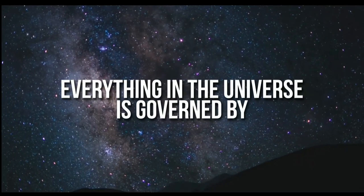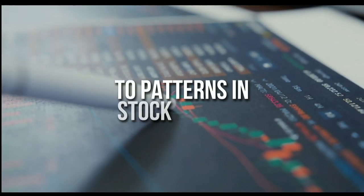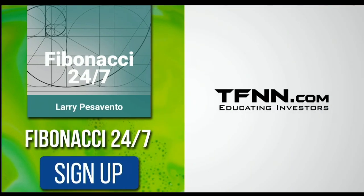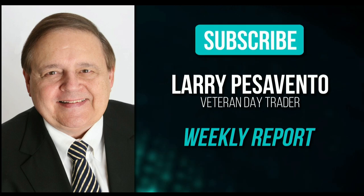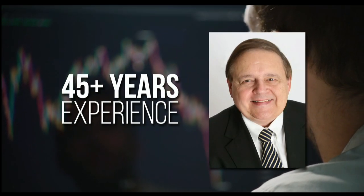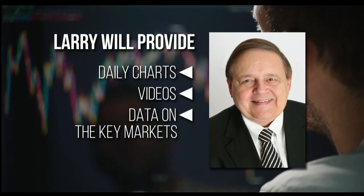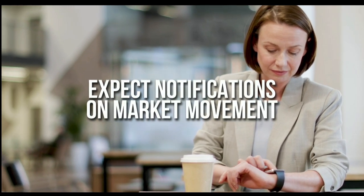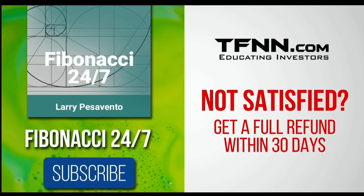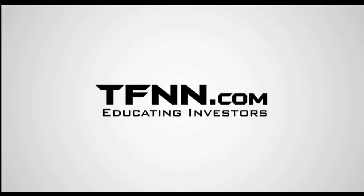Everything in the universe is governed by the Fibonacci sequence — this mathematical principle is responsible for everything from aesthetically pleasing artwork to patterns in the stock market. Sign up for the Fibonacci 24-7 newsletter at TFNN.com. You'll get a weekly report from veteran day trader Larry Pesavento on stocks you need to pay attention to — 45 years of experience as a day trader. Subscribe to the Fibonacci 24-7 newsletter today. TFNN.com, Educating Investors.